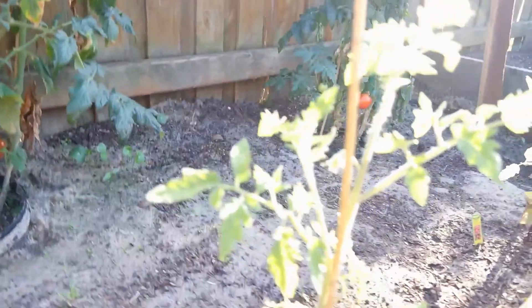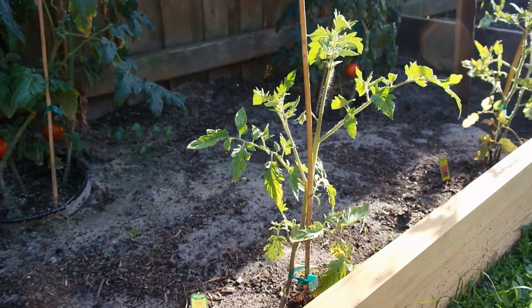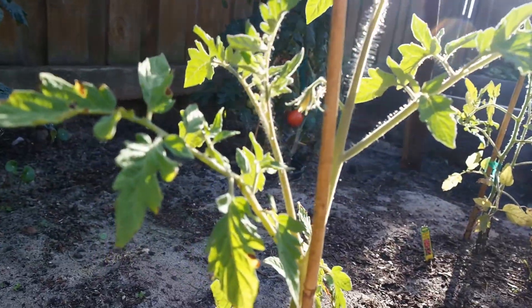And over here we have our Big Boy. It's gotten pretty big. It's starting to get some flowers, as you can see.